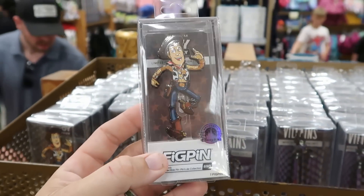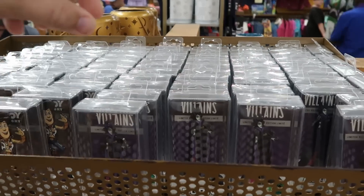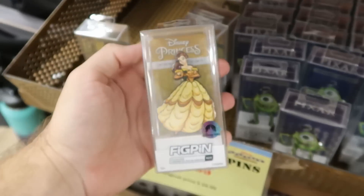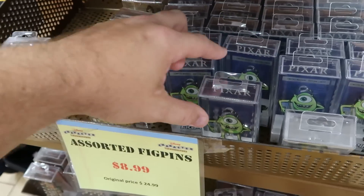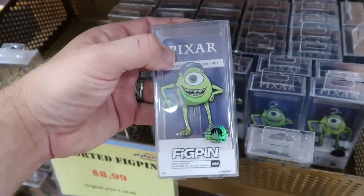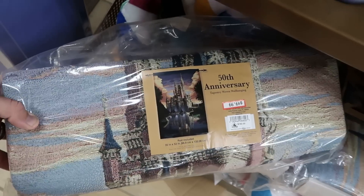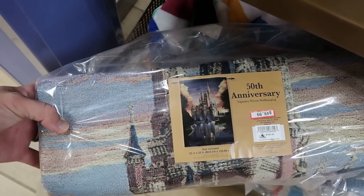Right next door they have Maleficent with the little hologram tag that says 'authentic Disney pins,' and Belle from Beauty and the Beast — one of my favorite offerings. They also have Mike Wazowski from Monsters University wearing the graduation hat. And they have the original Florida Orange Bird fig pin — that one looks incredible.